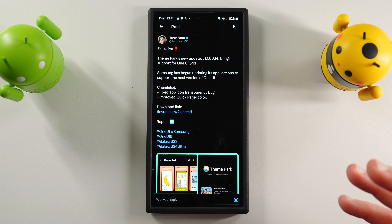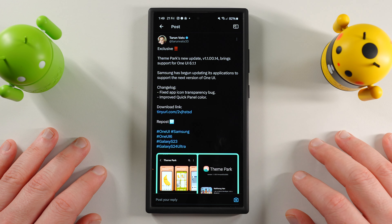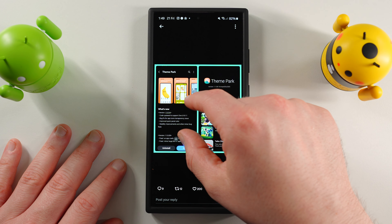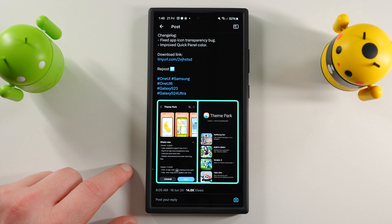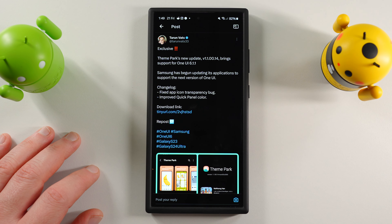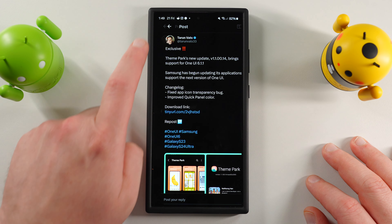We've started seeing the first set of updates for Theme Park and Good Lock applications to support One UI 6.1.1, which confirms this is definitely coming to the Galaxy S series as well. Theme Park got an update this week — it says the can code was updated to support One UI 6.1.1. Samsung is already talking about this in their own app updates, so we definitely know it's coming. Tarun has also revealed there have been test builds on Samsung servers of One UI 6.1.1, confirming it's in the late testing stages, and we can expect it sooner rather than later after the foldables launch on July 10th.